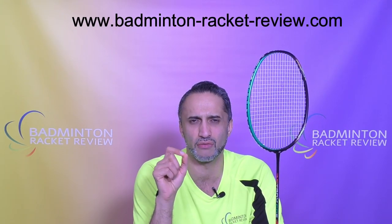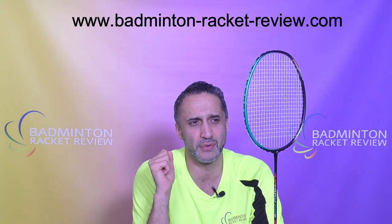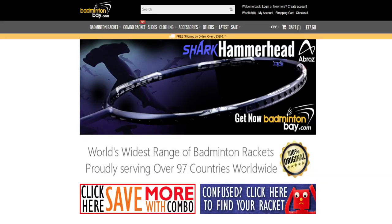We are selling it at www.badminton-racket-review.com — link is below. There's no one else I can actually recommend at the moment unfortunately. If you wait a little while and you're watching this video in 2020, you may be able to get it from Badminton Bay. If you do, you can get a discount by entering BRR5 in the coupon or voucher code at checkout.